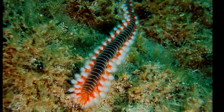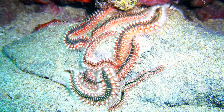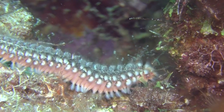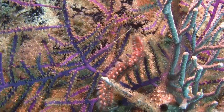When injured, fireworms can regenerate the posterior segments of their body. They grow up to 12 inches long. Their reproduction is not well studied; however, it is thought that they reproduce both sexually and asexually. Larvae are thought to be planktonic.